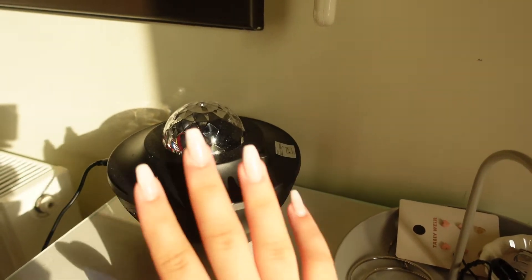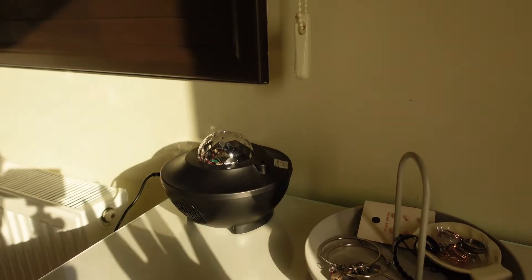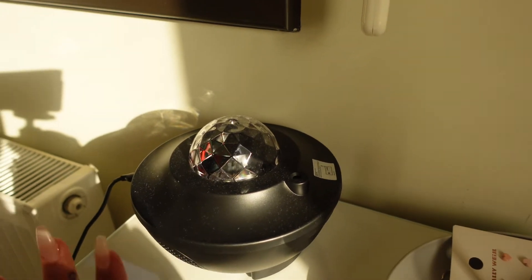This is my starlight projector — I actually bought this from Amazon during the summer. It is literally the best thing I think I've ever invested in. It projects onto your ceiling and you can change all these different settings, which I really like. I love mine so much.